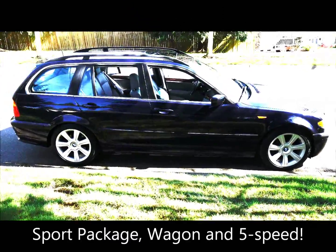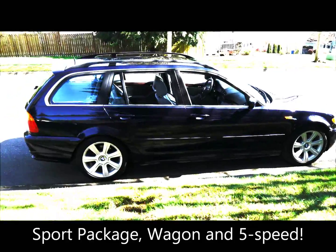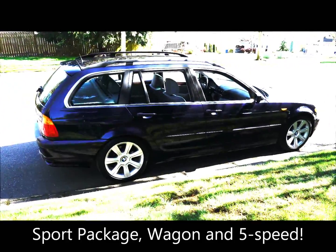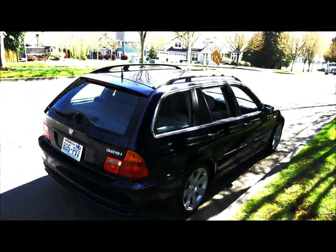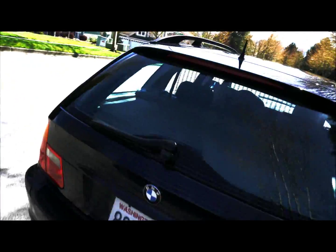This one's a dark blue metallic. It also has a sport package which includes the sport seats — they're heated as well — and it has gray leather in the back.